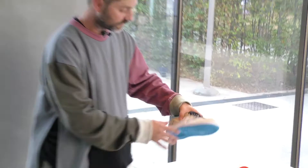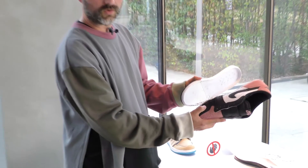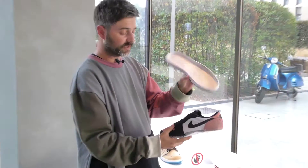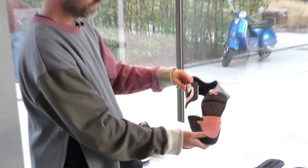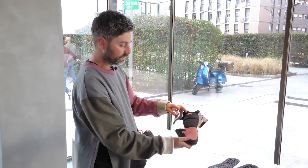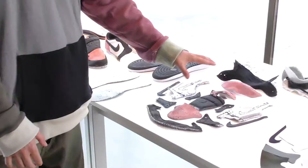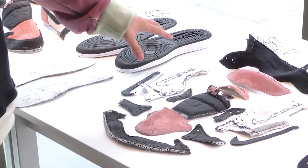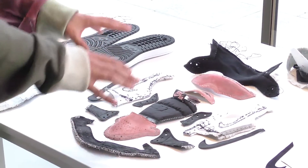So we start with this. The next step would be to remove the sole from the upper. This is the part that we'll reuse, and we use it to then create our pattern. This is the beginning of the deconstruction process — separating the back from the front — and right here you can see a shoe that has been completely taken apart. Every single piece has been separated, and from here we're able to make a pattern.